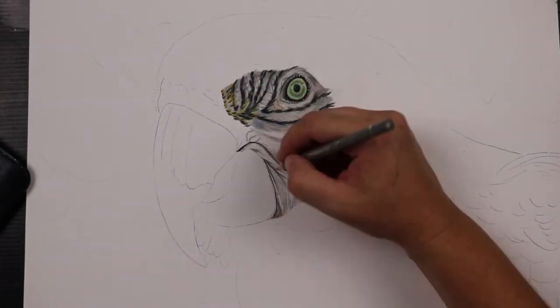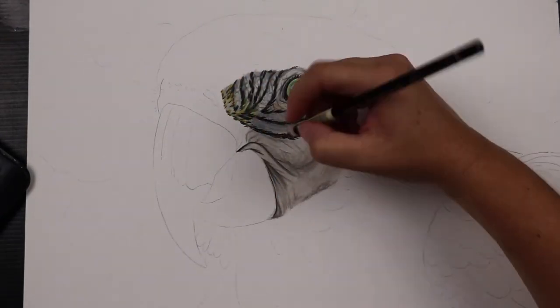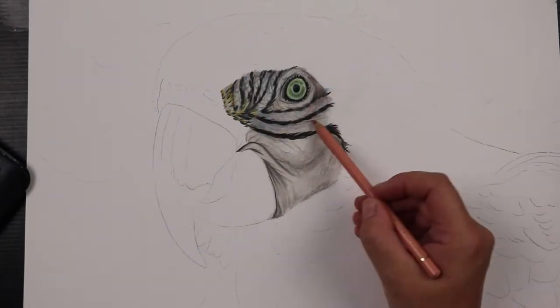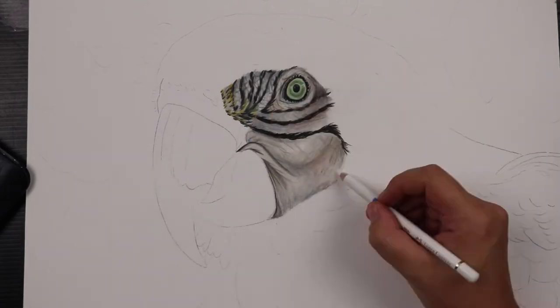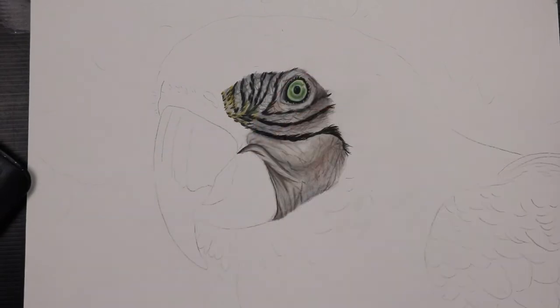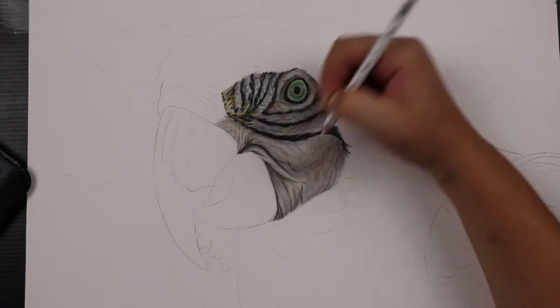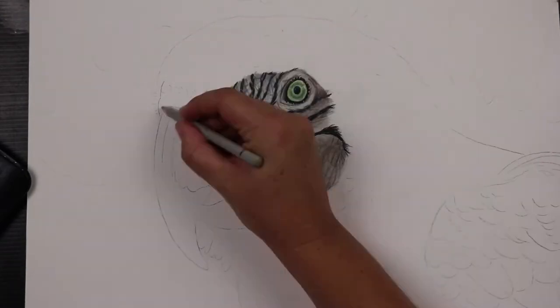I looked at the date on that piece and it turns out that I drew that macaw almost exactly two years ago, so I decided now would be a really great time to draw another one. This time I had a much better reference photo — I could see all of the awesome little textures on his skin and feathers, so I decided to create a much more detailed portrait this time.